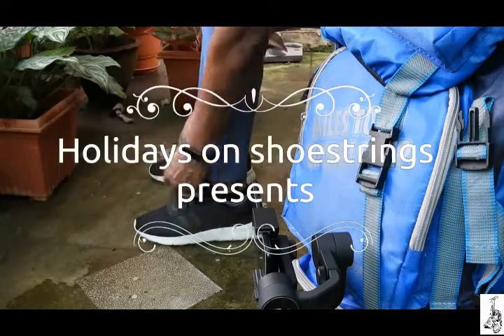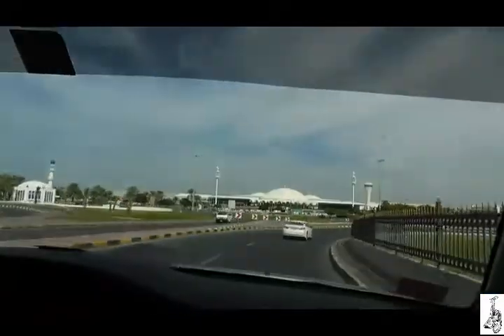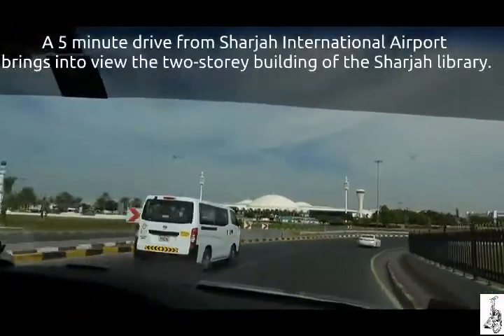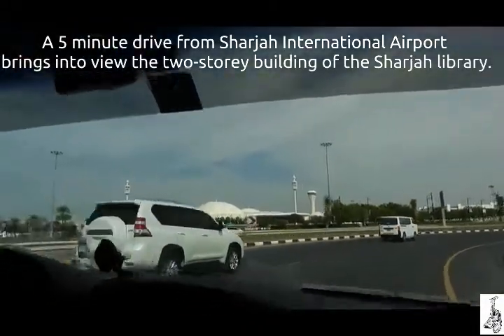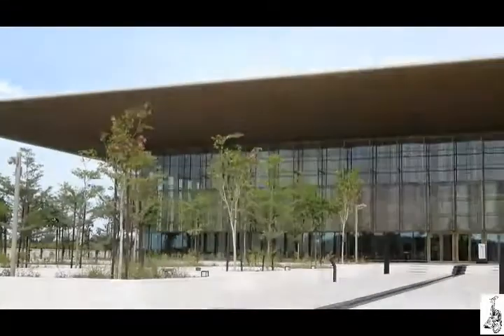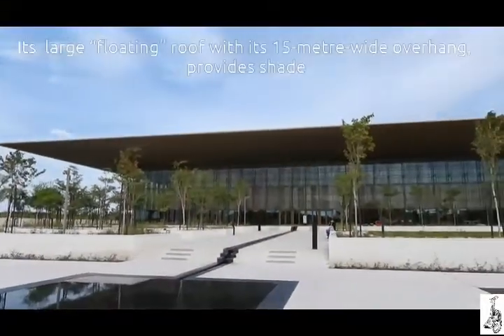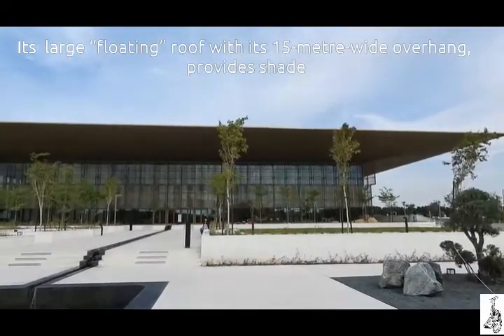Holidays on Shoestrings presents: House of Wisdom, Sharjah. A five-minute drive from Sharjah International Airport brings into view the two-story building of the Sharjah Library. Its large floating roof with a 15-meter wide overhang provides shade during the day.